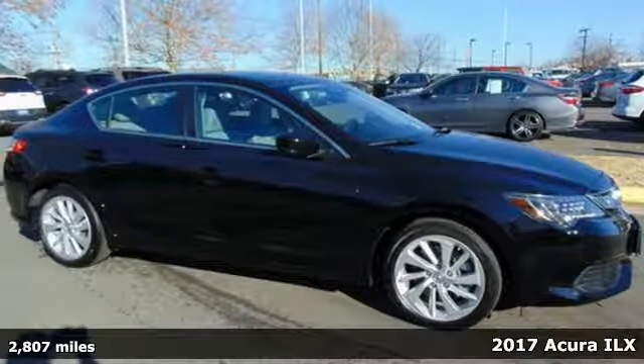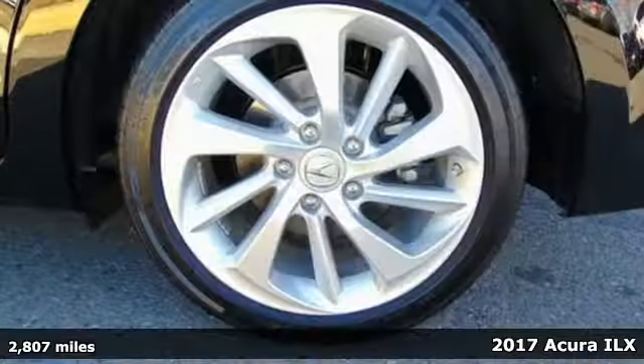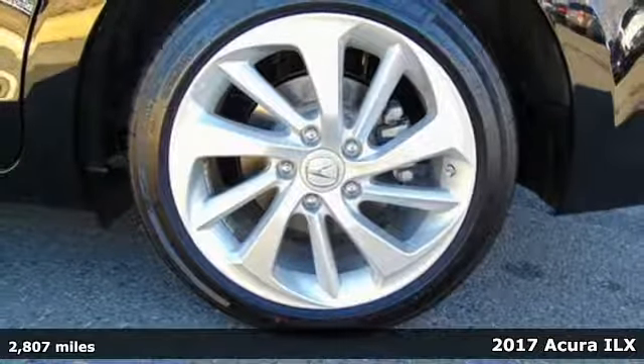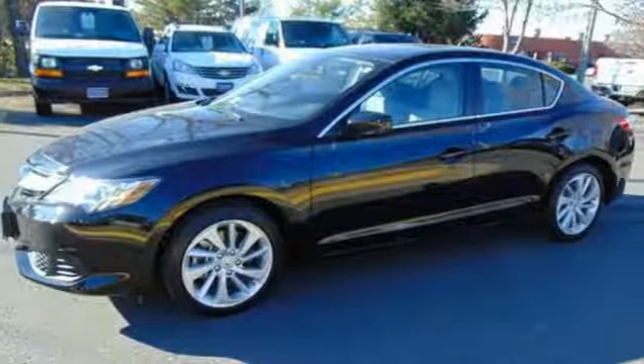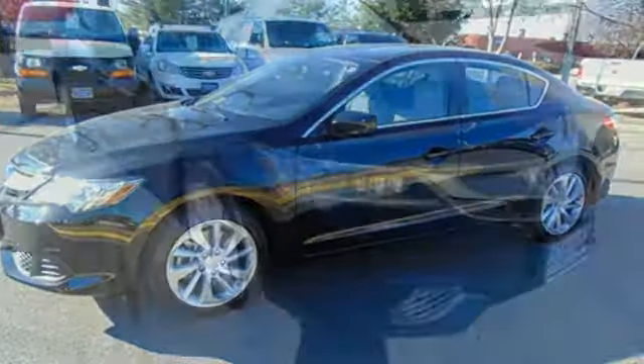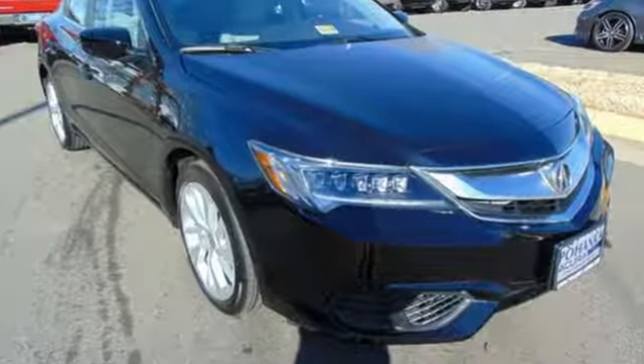It's a 2017 Acura ILX. A fresh and unique experience, it offers up high performance while maintaining fuel efficiency and low emissions. Embrace the roads like never before with its 8-speed dual-clutch automatic transmission.